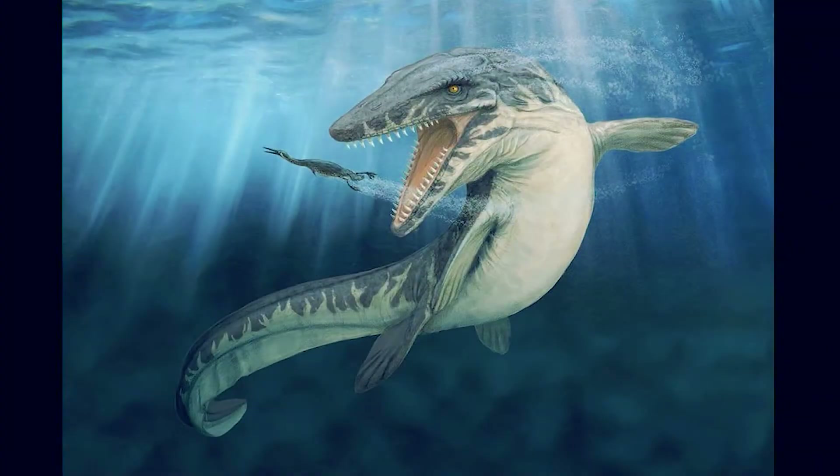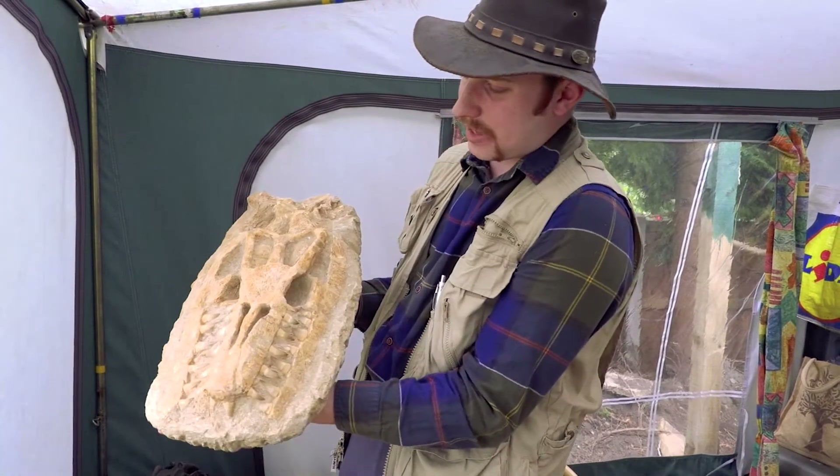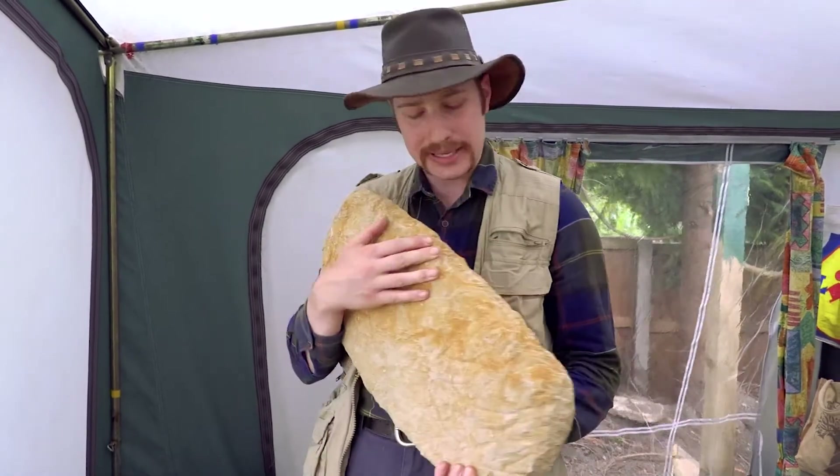Now, Mosasaur is technically not quite a dinosaur — it's one of the big swimming marine creatures, but it's often classified as a dinosaur. Can you see the big teeth in there? Can you see the jaw? Fantastic. But this is a fossil — it's encased in rock.